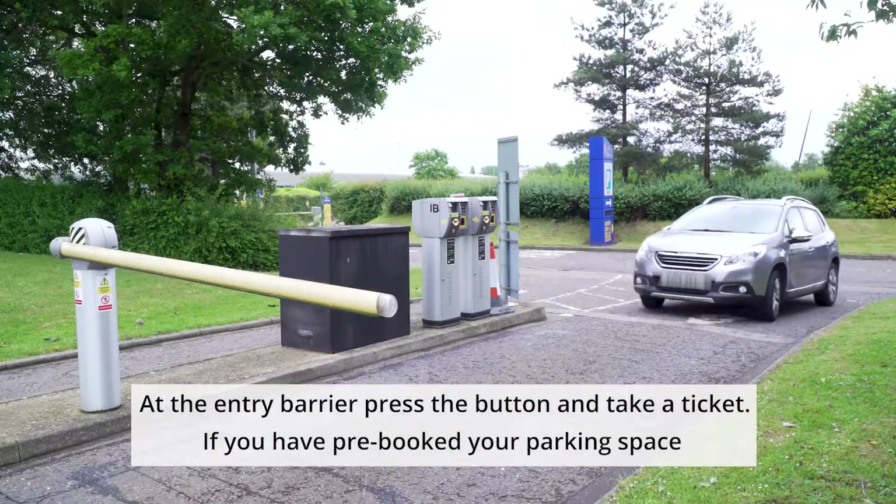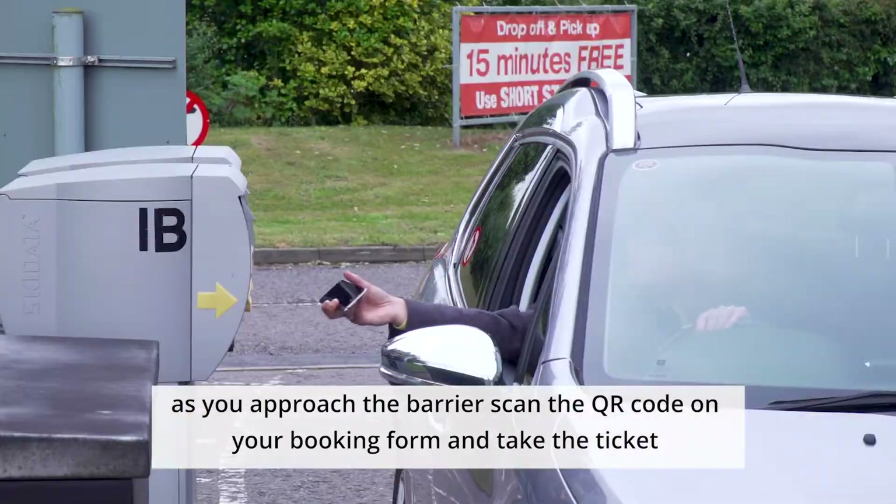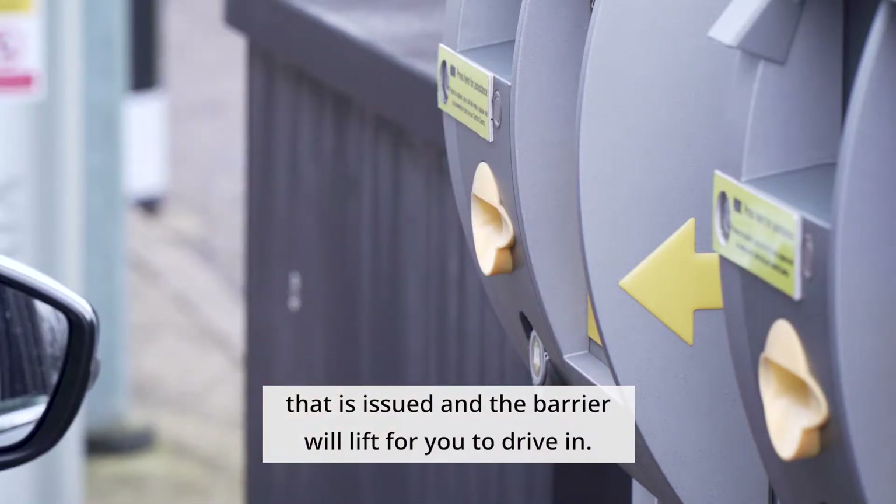If you have pre-booked your parking space, as you approach the barrier, scan the QR code on your booking form and take the ticket that is issued, and the barrier will lift for you to drive in.